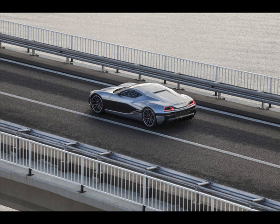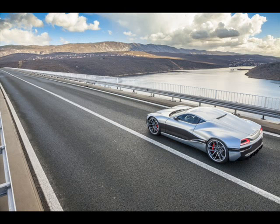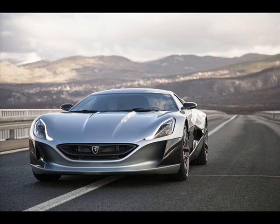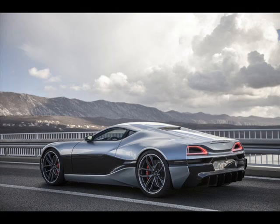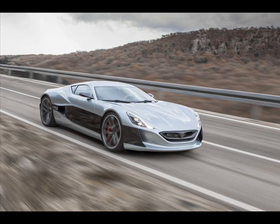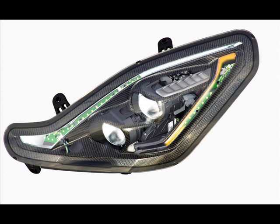Providing power to the hypercar are four permanent magnet electric motors, one for each wheel and located in the center of both axles. Each of the four motors are coupled to a proprietary gearbox system — the front motors utilize single-speed gearboxes, while the rear gets a two-speed carbon fiber double-clutch gearbox with Formula One clutch discs on each side. The electric motors and gearboxes allow the Concept One to push out 1,088 horsepower and 1,600 Nm of torque from 0 to 6,500 rpm.